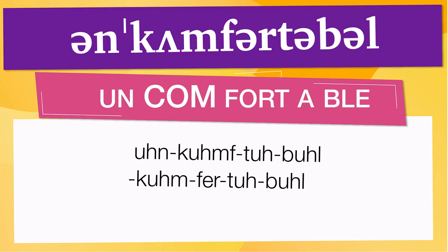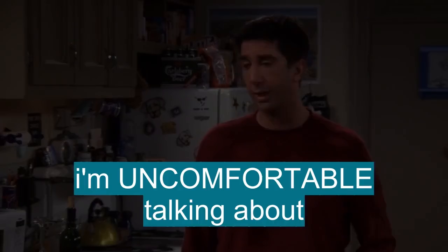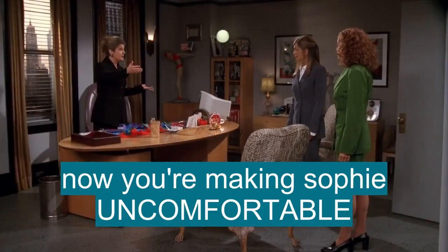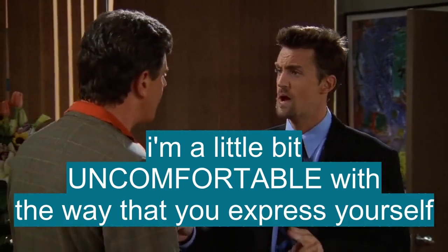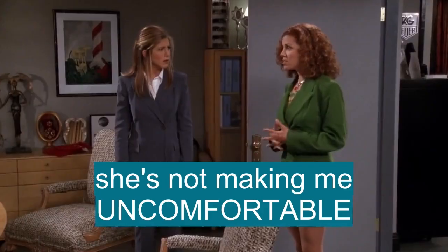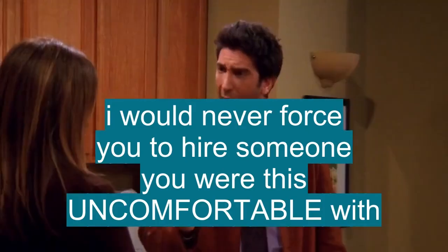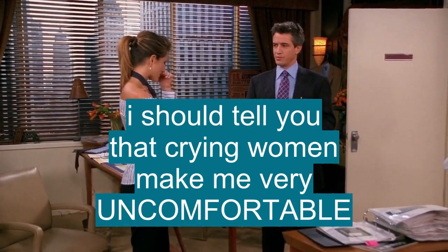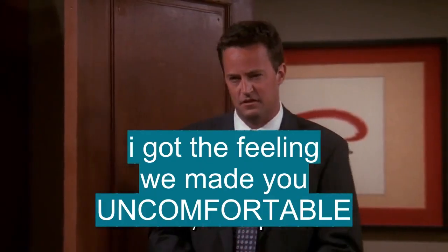Now, let's see how 'uncomfortable' is used in real life. I'd like to talk to you about something I'm really uncomfortable talking about. Sure. You see? Now you're making Sophie uncomfortable. I'm a little bit uncomfortable with the way that you express yourself. She's not making me uncomfortable. I'm sorry. I would never force you to hire someone you were this uncomfortable with. I should tell you that crying women make me very uncomfortable. I got the feeling we made you a little uncomfortable.